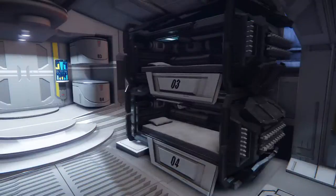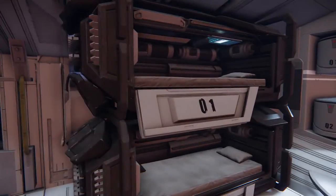These are the beds and the sleeping quarters — four of them, one for each crew member. Where you can relax, I guess.